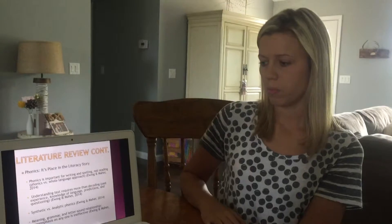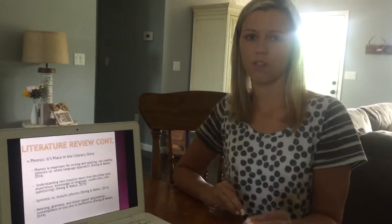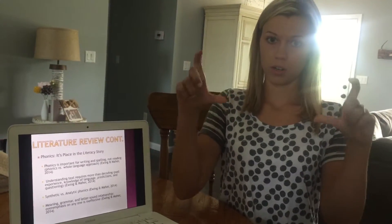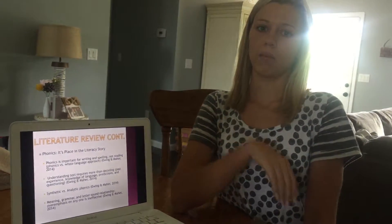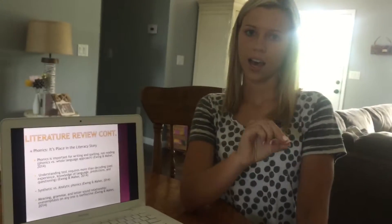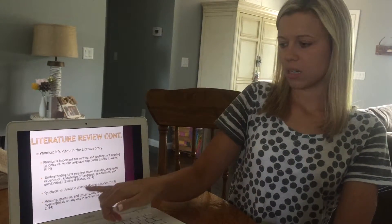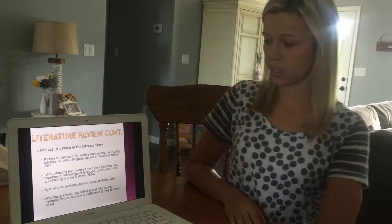The article also discussed synthetic versus analytic phonics. Synthetic phonics focuses on students being able to automatically read a word — you hold up the word 'cat' and they automatically know it. Analytic phonics focuses on students being able to sound out the word, identifying each individual phoneme such as c-a-t to determine the word is 'cat.' The article discussed which approach is more beneficial for kindergarten phonics.